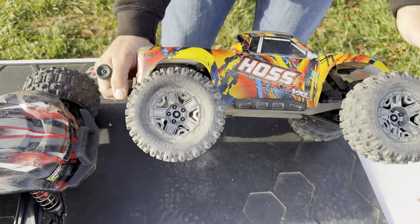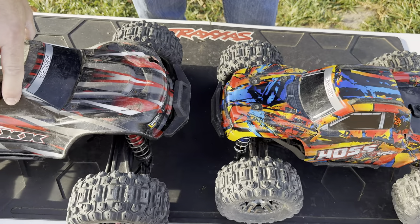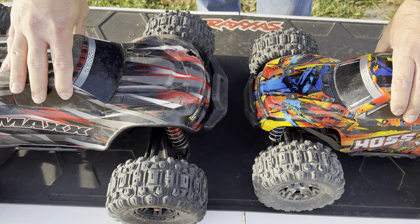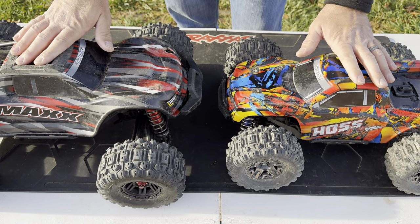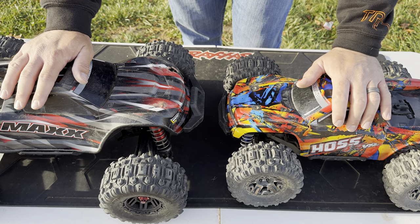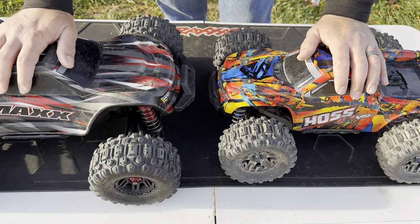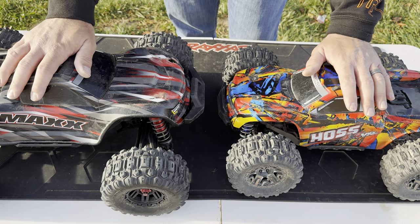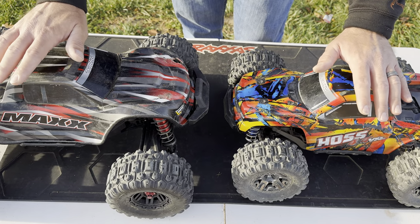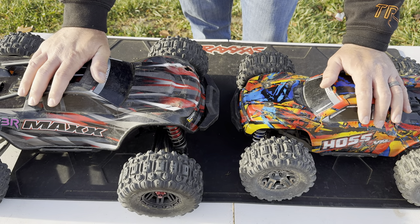As far as price goes, the Max is currently around $570 and the Hoss is around $460 — though that can vary depending on when you watch this. If you buy the Hoss and end up putting in the heavy duty kit, you're already at the price point of the Max. At that point it really just comes down to which truck makes you happy. Personally I like the Hoss — and I love the Stampede. I wish I had a 4x4 Stampede over the Max.